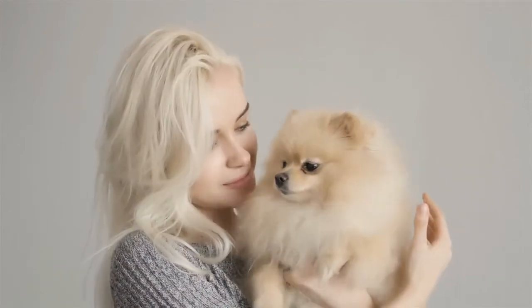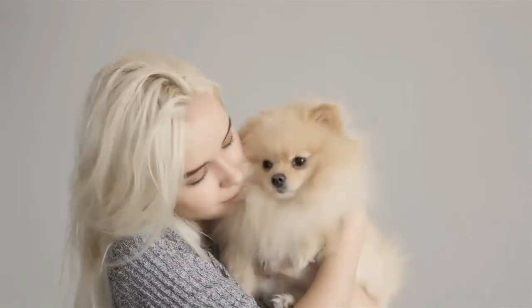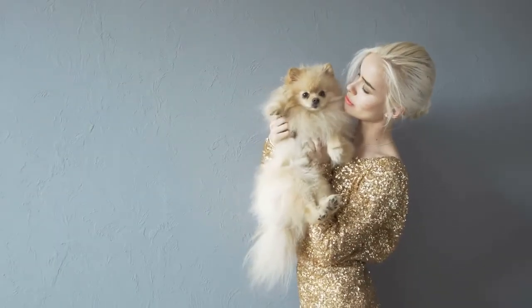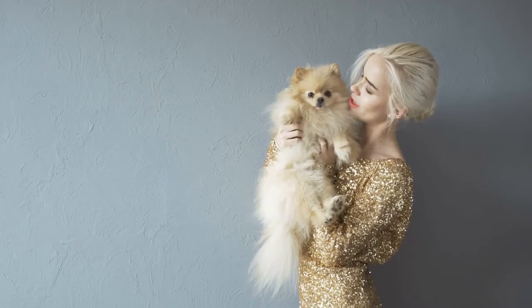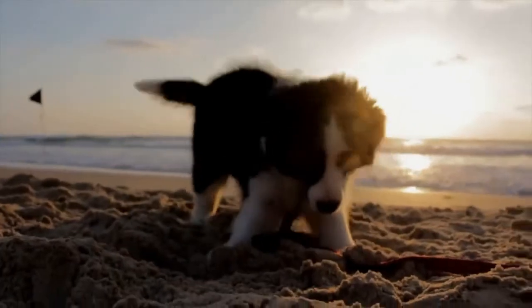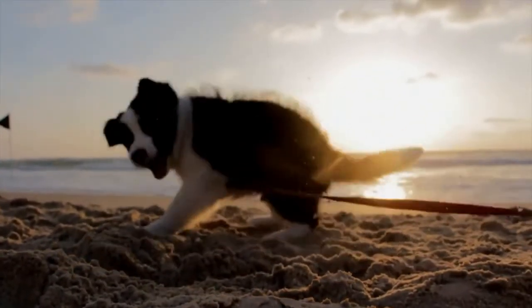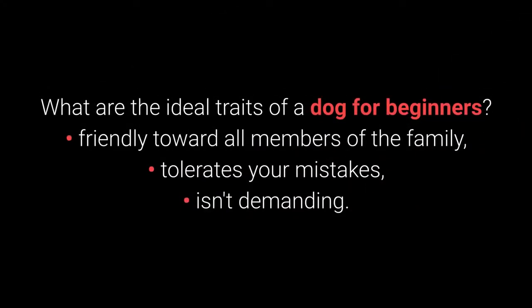If you're new to the world of various dog breeds, the best dogs for beginners are an ideal choice for you. Owning a great dog is an unforgettable experience. On the other hand, owning a dog that's too demanding for you and your family is just frustrating. To help you avoid these situations, I've put together a list of the top 10 dog breeds for first-time owners. The ideal traits of a dog for beginners are: friendly toward all members of the family, tolerates your mistakes, and isn't demanding.